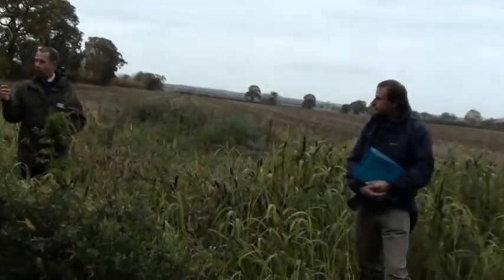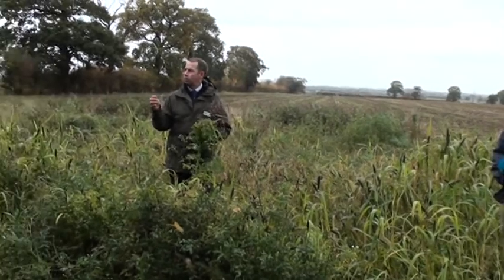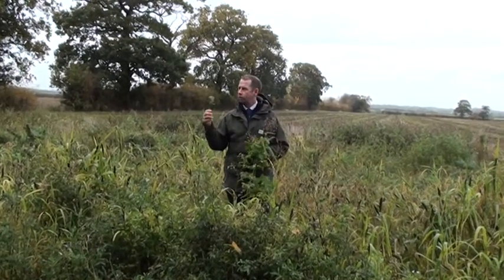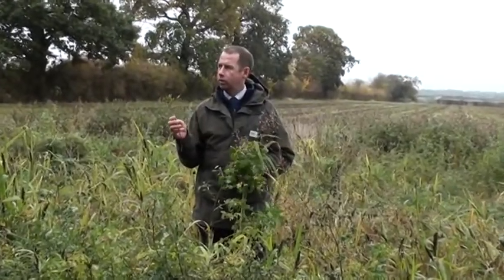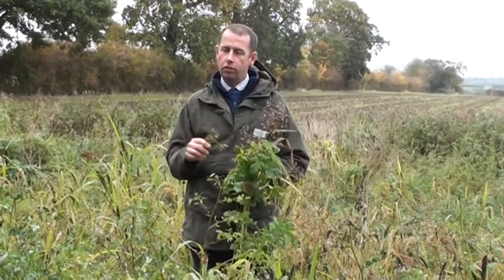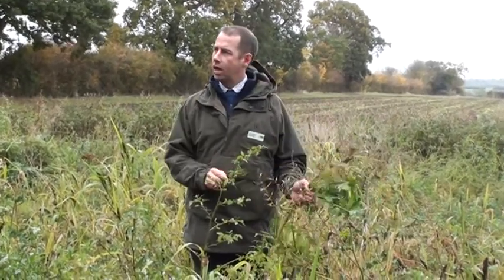Natural England and the RSPB are infatuated with fodder radish at the moment, only because it grows in most situations on poor soils — whatever the pressure, it grows. Just be very careful how much you put in a mix, because if you put more than half a kilo an acre in a mix, what you'll end up with is a big great crop of fodder radish that falls over and lodges and drags everything else down with it.